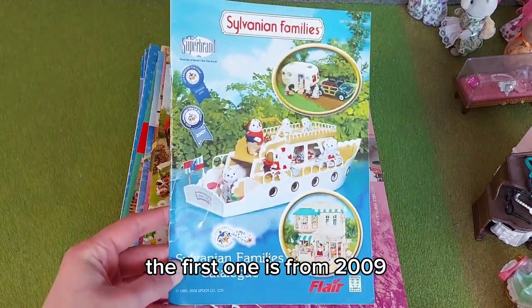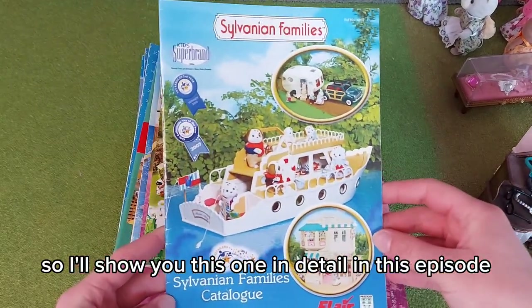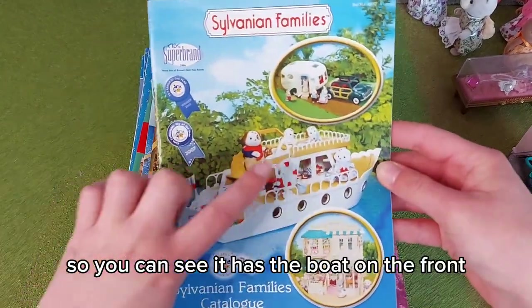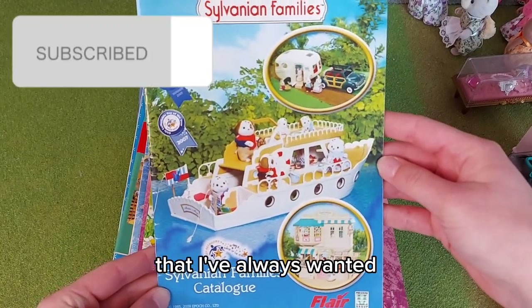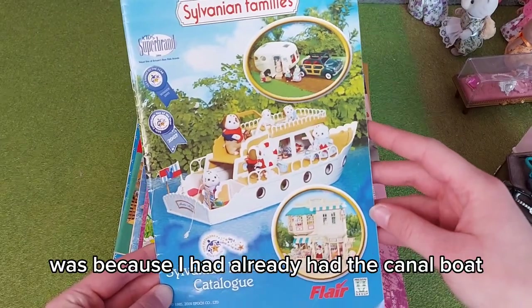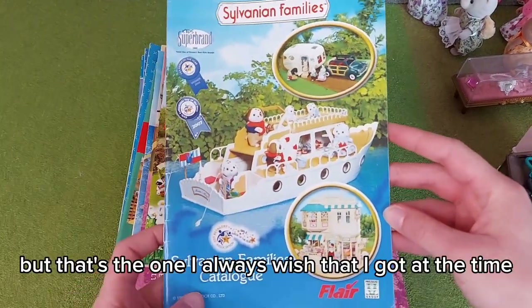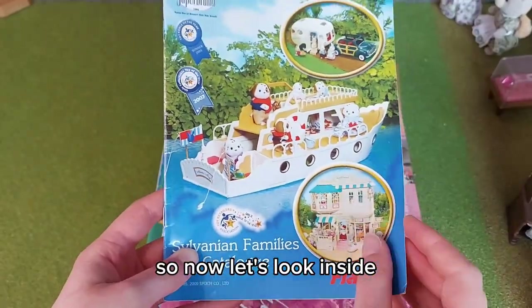The first one is from 2009, so I'll show you this one in detail in this episode. You can see it has the boat on the front that I've always wanted, but the reason I didn't get it at the time was because I already had the canal boat and thought I didn't need another boat. That's the one I always wish I had. Now let's look inside.